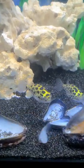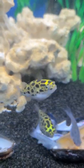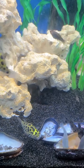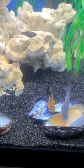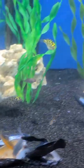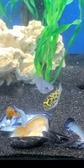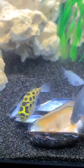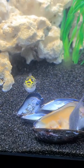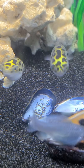I feed them mussels, shrimp, and blood worms, but definitely the mussels are their favorite food. As you can see, there are some on the bottom of the tank that are totally cleaned out, so a couple of these mussels every other day is a great feeding program for them.